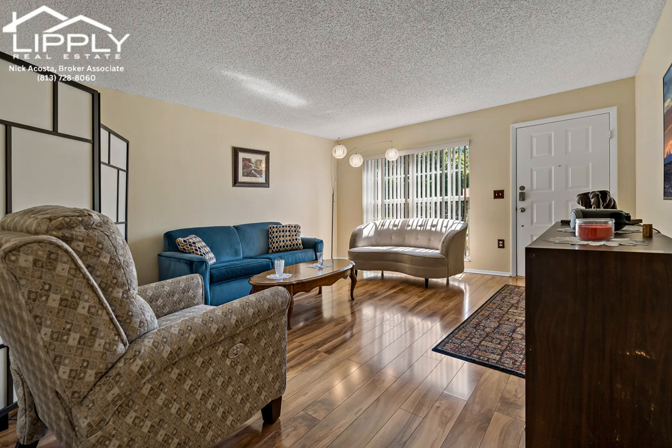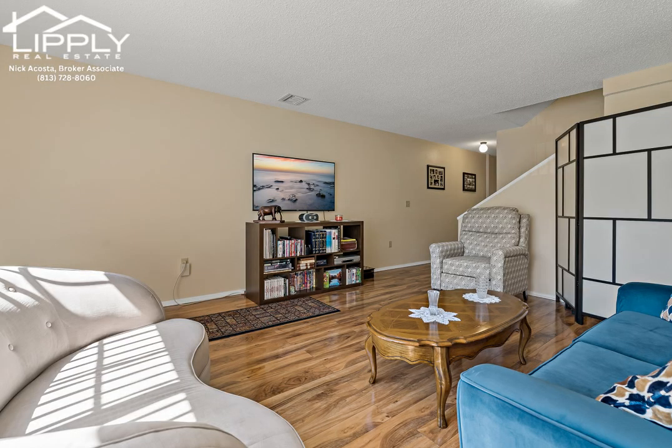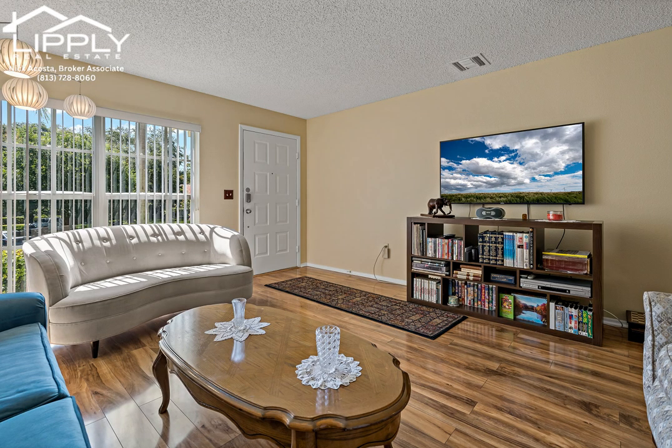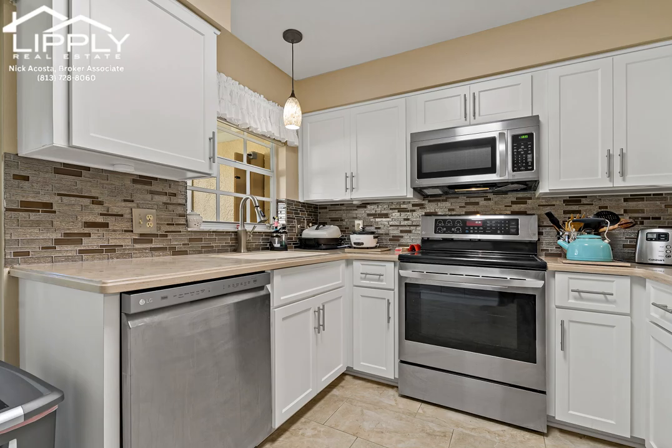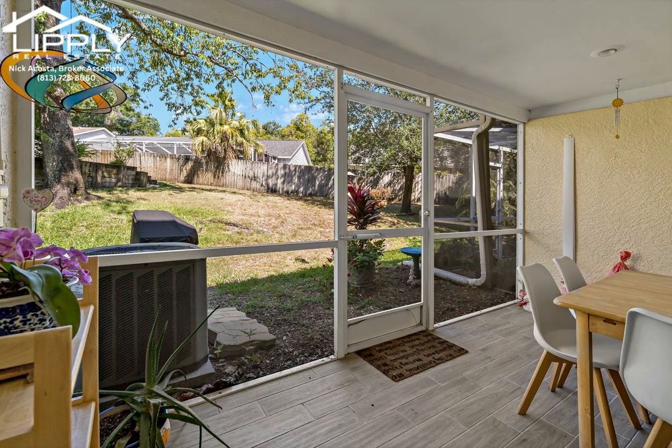Fantastic opportunity to own a beautifully upgraded townhouse in the desirable Townhomes of Countryside in Palm Harbor. This two-bedroom, two-and-a-half bath home with nearly 1,400 heated square feet has been updated bright and cheerful throughout, with lots of sunshine coming in from the east-facing unit.